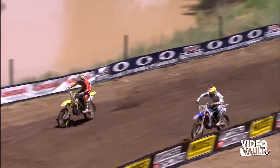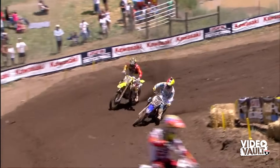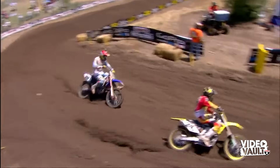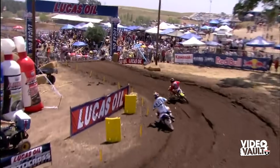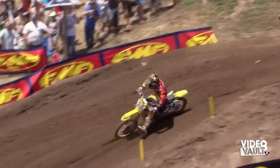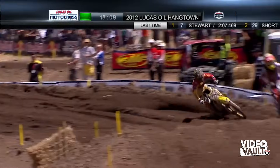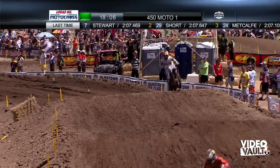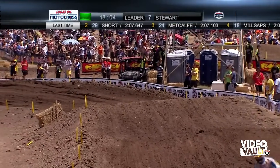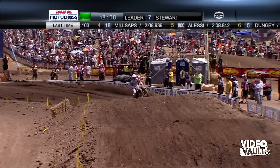Watch the pass replay: Metcalf gets to the right side and Millsaps tries to block that inside, but Metcalf says, 'You're not going to drive me wide — I'll just stay on the throttle around the outside.' Metcalf is hammered right now, really confident. Last lap time was a 2:07.1, which was the fastest lap in the field — a couple tenths quicker than Stewart and Short right ahead of him.